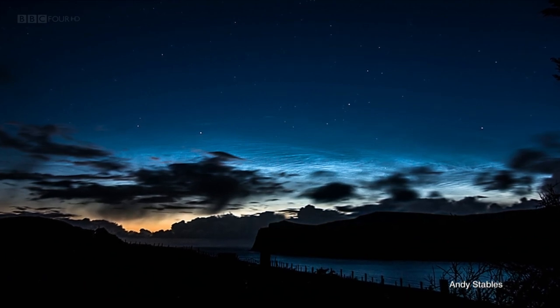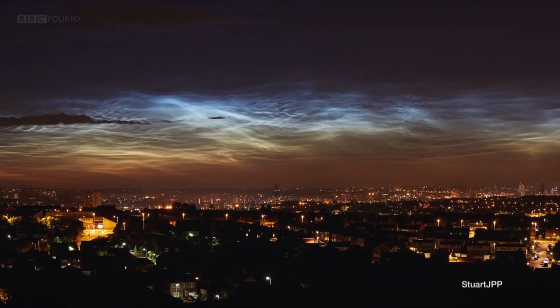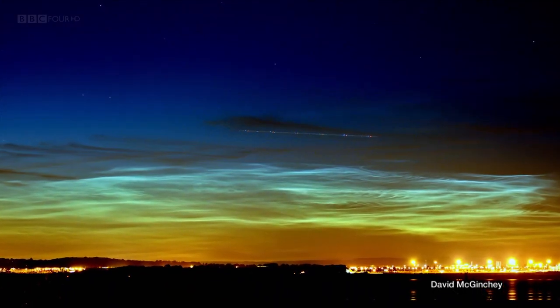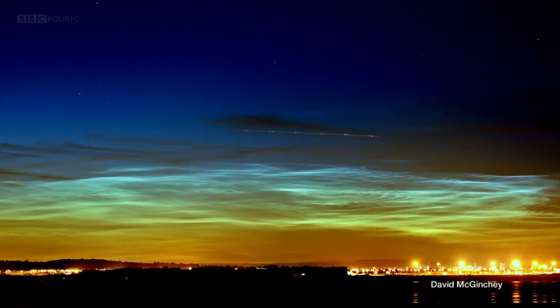The reason noctilucent clouds appear to shine at night is that even though the sun is below the horizon for you, they're so high up they can still see the sun and reflect its light back to you. If there are any normal clouds around, they look dark and silhouetted against the twilight. All clouds need something — such as a speck of dust — for water droplets or ice crystals to form around. Normal clouds form around particles lifted from the Earth's surface, but it's very difficult to waft dust particles up into the mesosphere. Some scientists believe the particles in that thin layer in which noctilucent clouds form may have come from comets and asteroids.